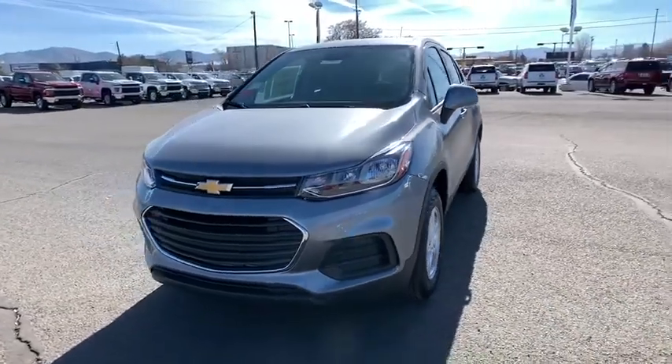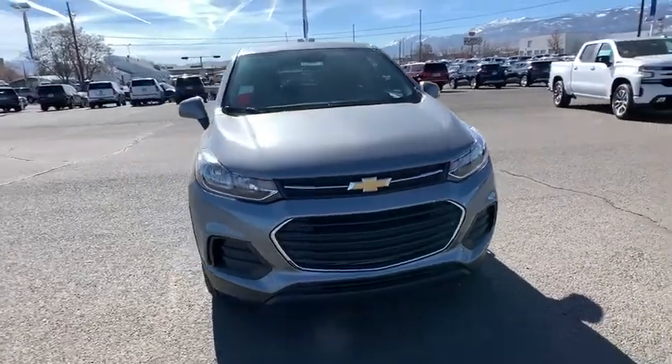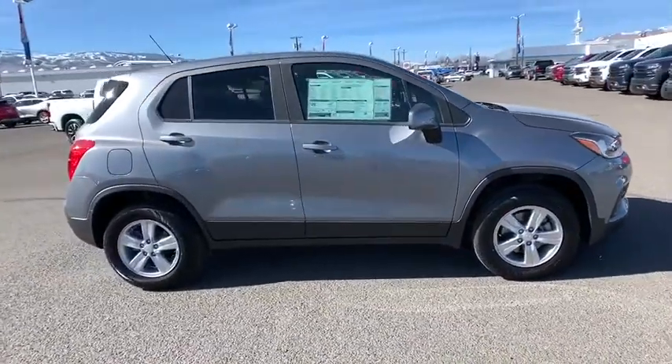We are pleased to show you the 2020 Chevrolet Trax. The Trax is tiny on the outside, but remarkably spacious within. It comes with a clean and modern interior. Here are some of this vehicle's great options.